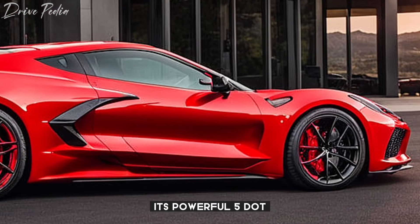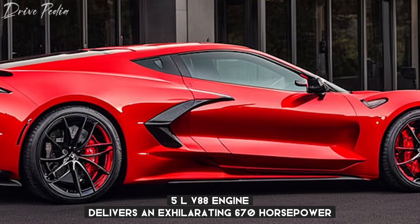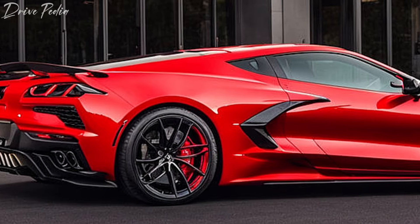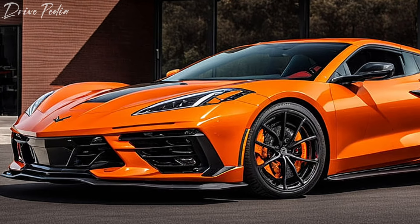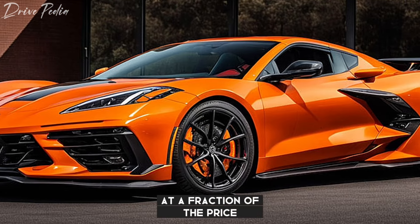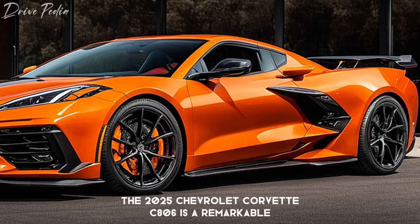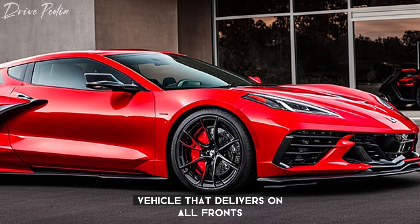Its powerful 5.5L V8 engine delivers an exhilarating 670 horsepower, making it a true beast on the road. The car's exterior is sleek and modern, while the interior is comfortable and packed with high-tech features. The Z06 offers supercar performance at a fraction of the price, making it a fantastic value for car enthusiasts. Overall, the 2025 Chevrolet Corvette C8 Z06 is a remarkable vehicle that delivers on all fronts.